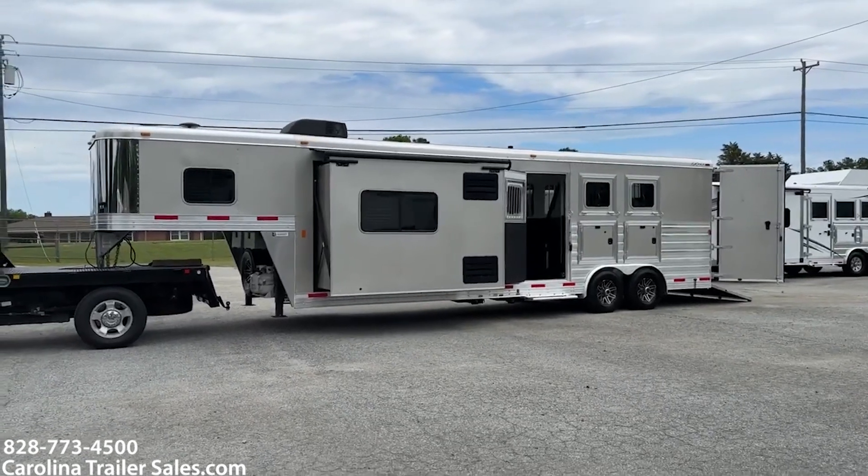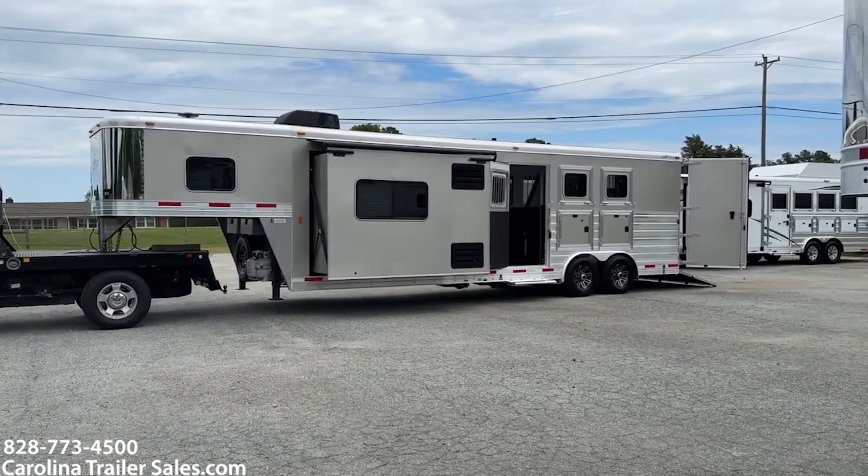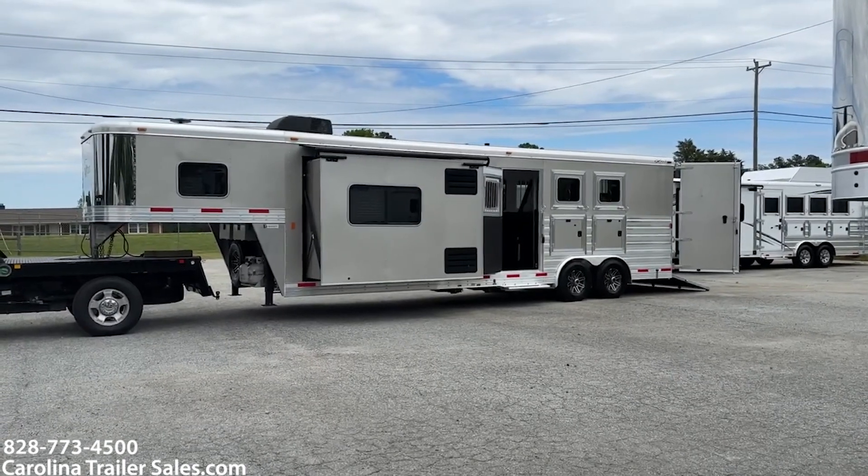Hey everybody, it's Ashley — Carolina Trailer Sales. CarolinaTrailerSales.com. We're located in Colfax, North Carolina. We are by appointment only and you can reach me at 828-773-4500.